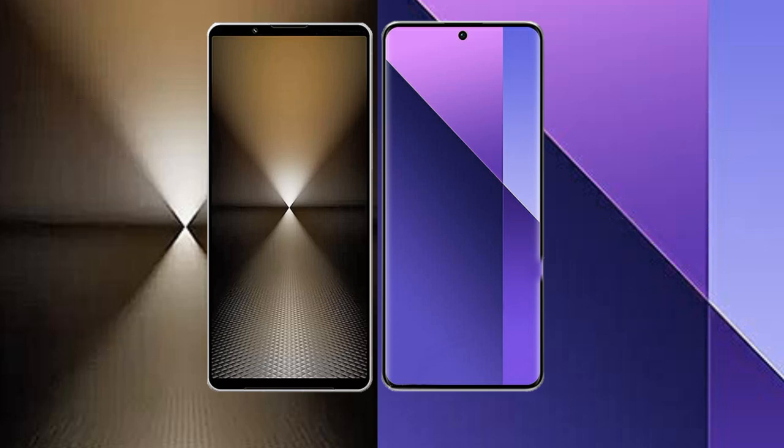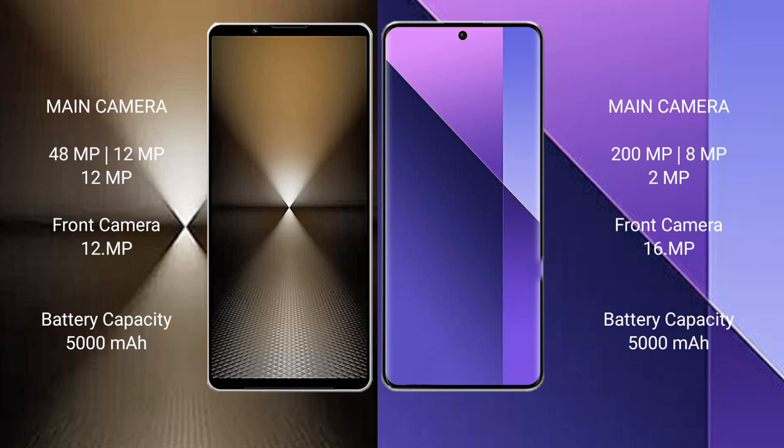Sony Xperia 1 Mark 6 features a triple rear camera setup: 48MP, 12MP, and 12MP, with a 12MP front camera. Redmi Note 13 Pro Plus features a triple rear camera setup: 200MP, 8MP, and 2MP, with a 16MP front camera.